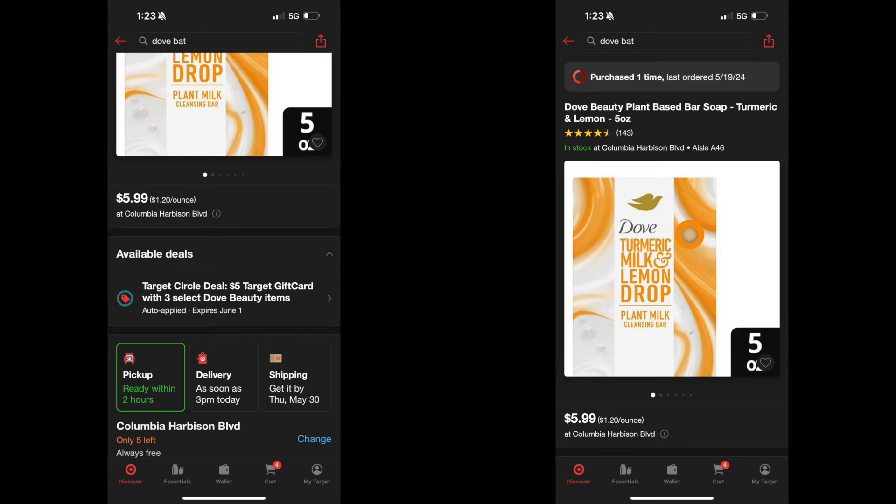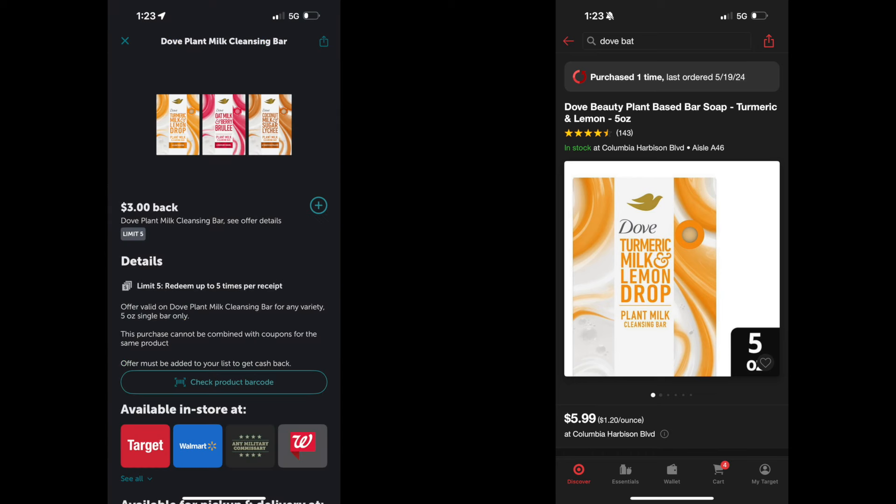We did this deal last week but we have it again — this is the Dove Bar Soap. It's $5.99; I cannot believe one bar of soap is $5.99. Last week it was buy four and get a $5 gift card, but this week it's buy three. So you're going to buy three for a total of $17.97 and you'll get back that $5 gift card, bringing your total to $12.97.